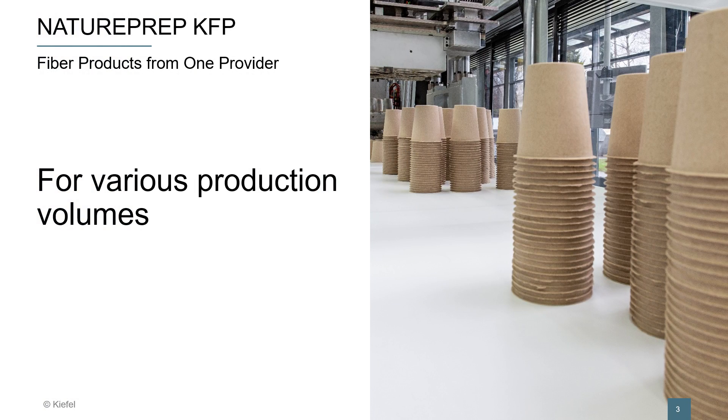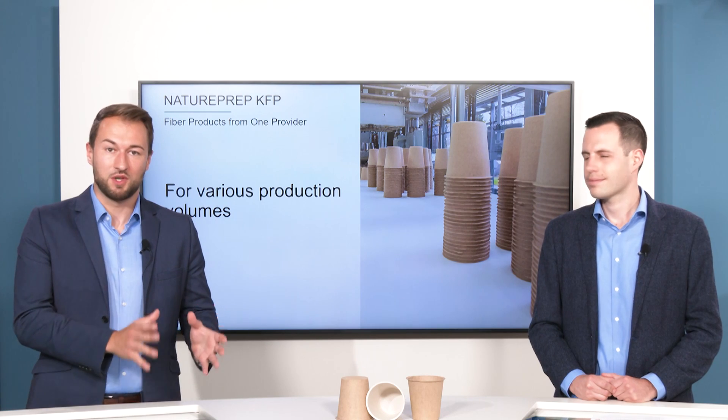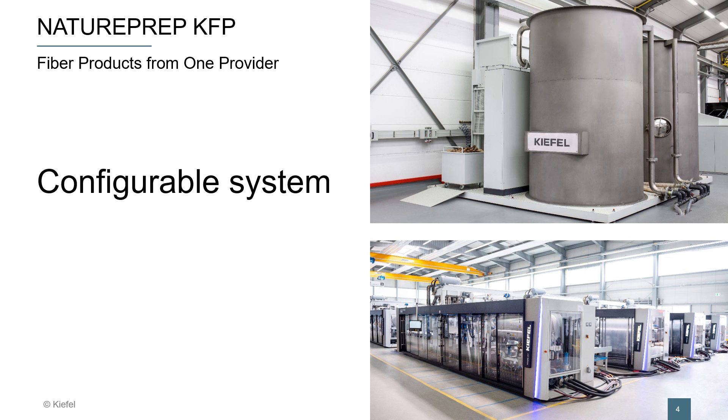We realized how beneficial it is to get supported with the right machine and the right fiber preparation — and this from one single source. We at KEFL worked hard to solve these challenges. Our machine, our fiber preparation, is suitable for various production volumes. With our Nature preparation, we can go from small trial running volume to high industrial production volume. It's a comfortable system.